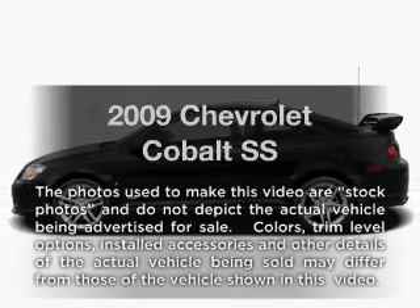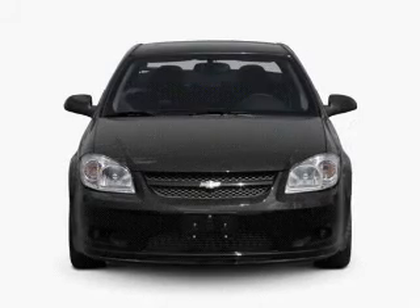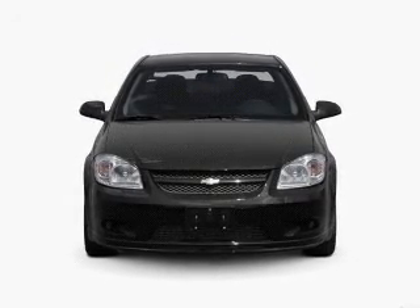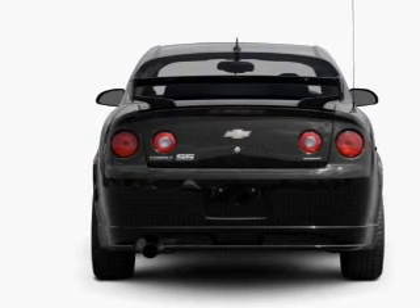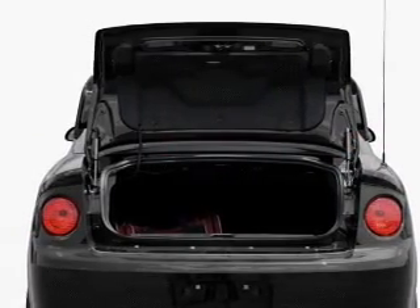Introducing the 2009 Chevrolet Cobalt. If you're looking for a first-rate auto, this one could be yours today. With an efficient four-cylinder engine connected to a manual transmission that'll keep you in touch with your vehicle, treat yourself to a premium sound system. The anti-lock braking system will keep you safe on the road. Memory settings are just one of the extras.